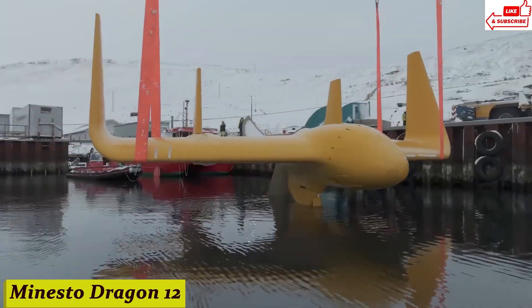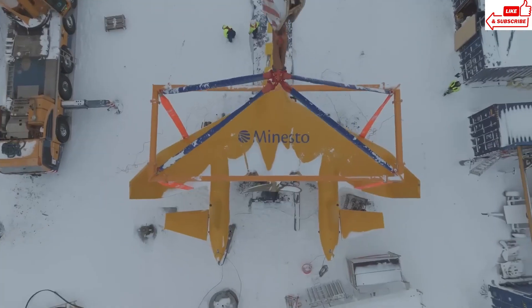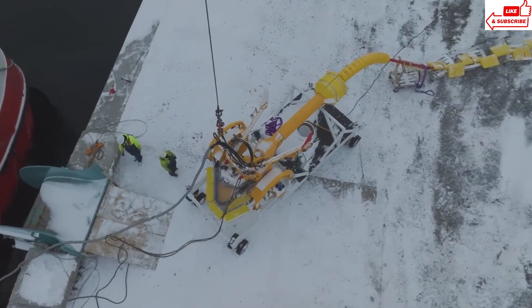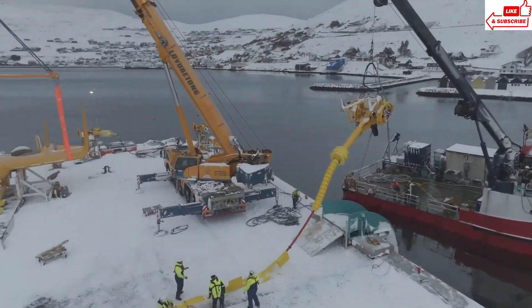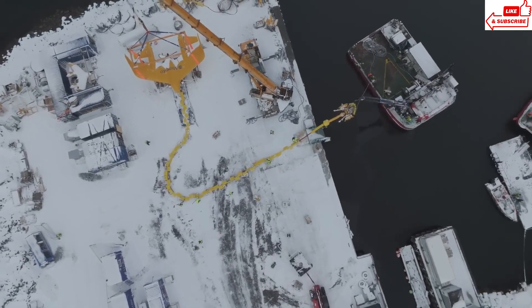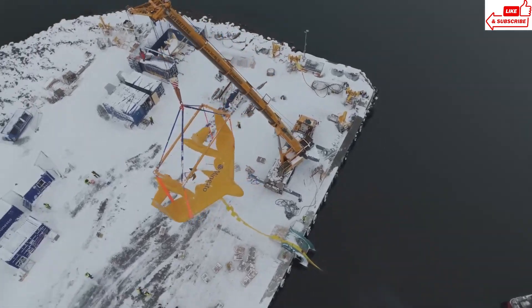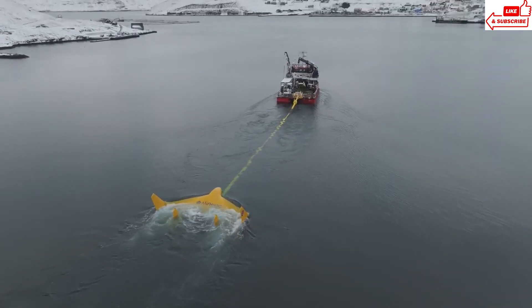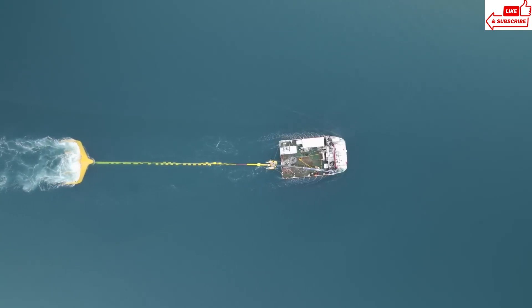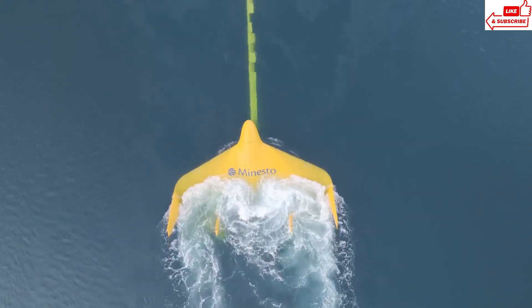Number 14, Monesto Dragon 12. Imagine a world where we harness the power of the ocean to generate clean, renewable energy. That world is closer than you think, thanks to groundbreaking technology like the Monesto Dragon 12. Unlike traditional tidal energy devices that are fixed to the seabed, the Monesto Dragon 12 utilizes a unique kite-like design. As the device moves through the water, it generates lift, propelling it in a figure-eight motion. Attached to the device is a turbine that spins as water flows past, generating electricity — a simple yet ingenious way to tap into the incredible power of the ocean.